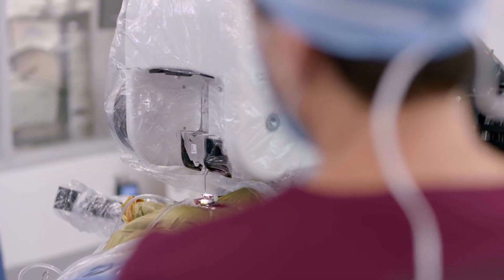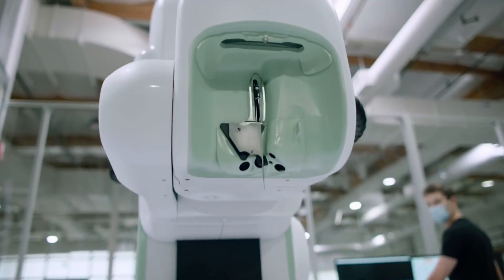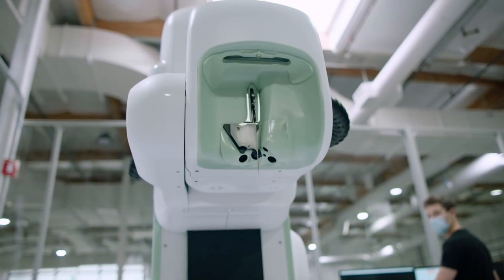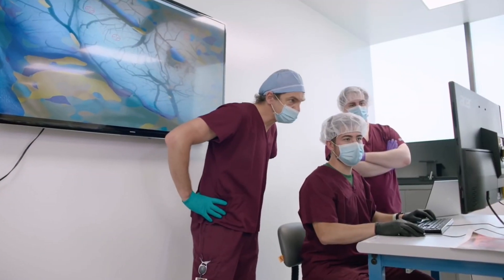Now, on to the R1 robot — the surgical robot developed by Neuralink for placing the N1 implant. This robot uses advanced imaging and an ultra-thin needle to insert threads with high precision into targeted brain regions. The robot's precision reduces human error and lowers the risk of tissue damage. Together, the N1 implant and R1 robot form the backbone of this entire process.